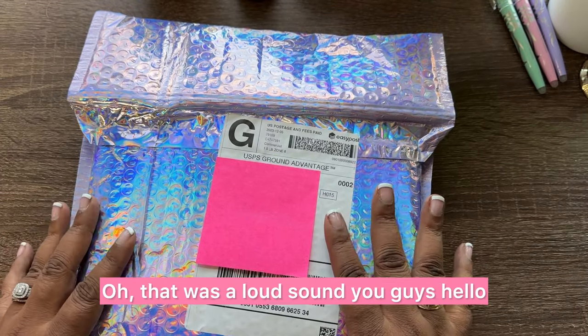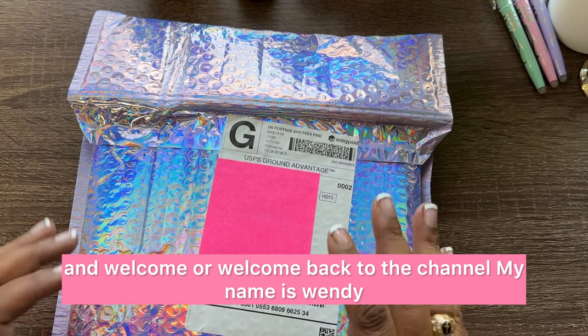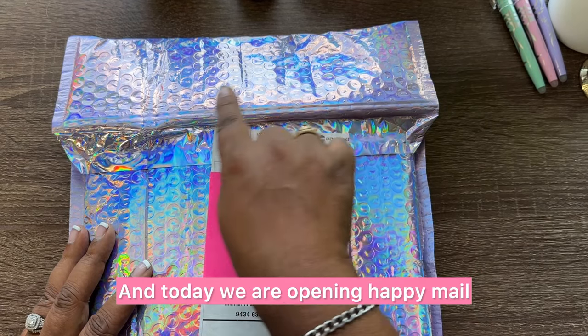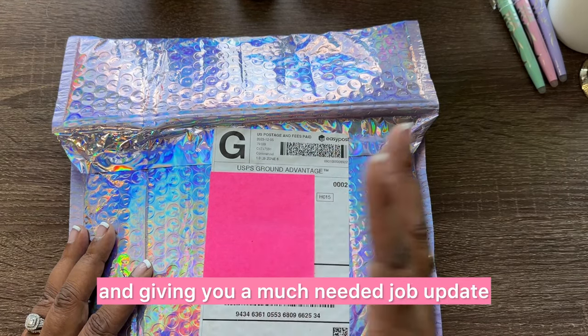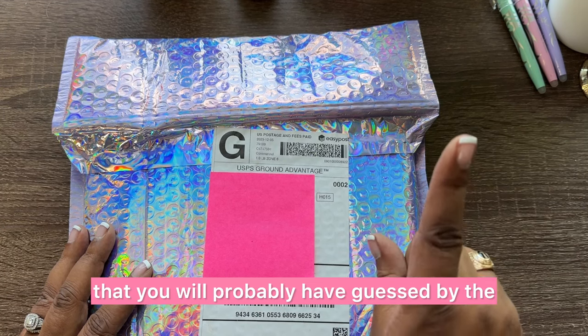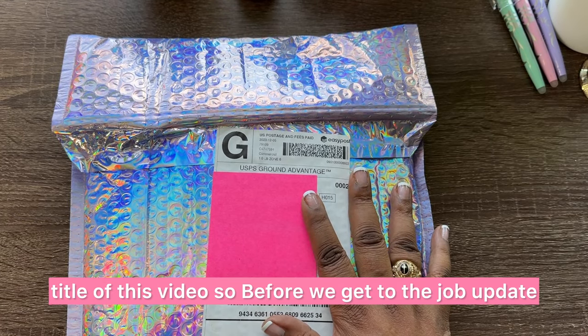Hello and welcome, or welcome back to the channel. My name is Wendy and I'm the Savvy Budget Girl. Today we are opening happy mail and giving you a much needed job update that you will probably have guessed by the title of this video.